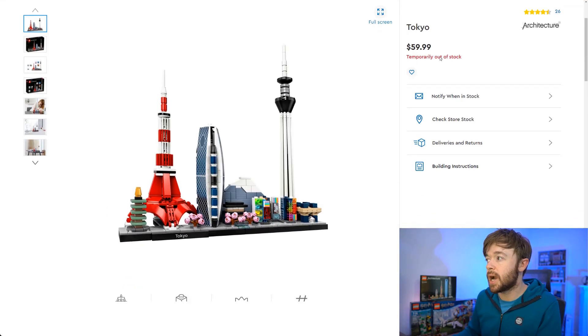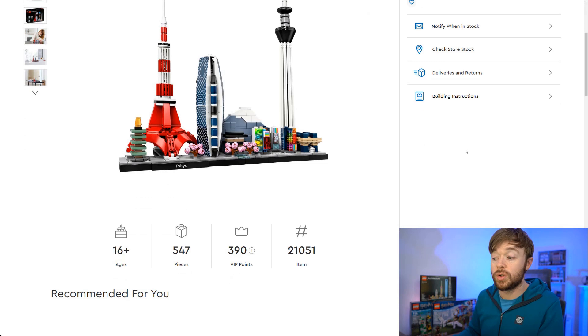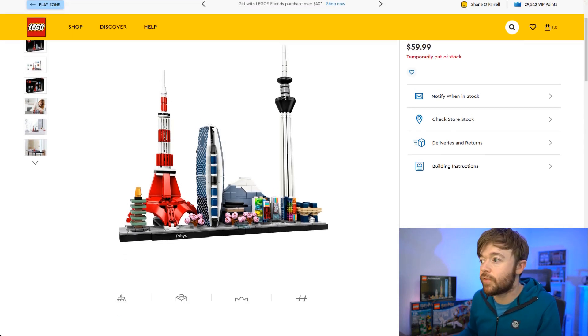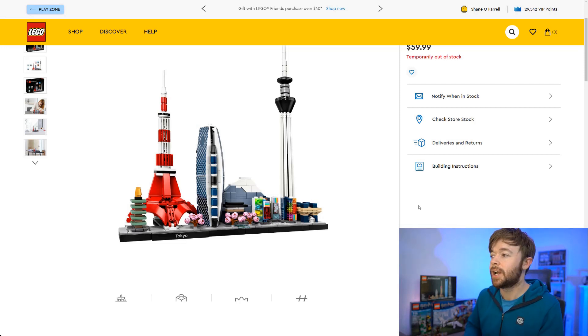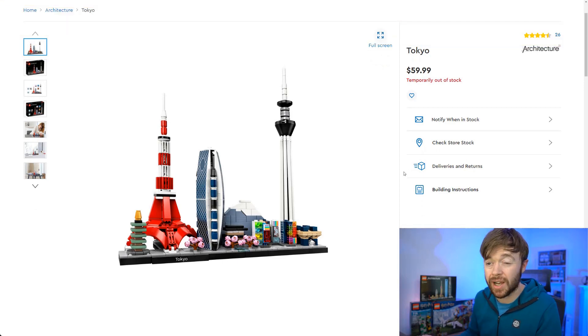Next up we have to mention Architecture. Tokyo — the Skyline Tokyo set — is scheduled to retire this year. It's a $60 set, number 21051 with 547 pieces. It is one of the most colorful Skyline sets and in my opinion one of the best looking, and I think demand will be quite high. As we've seen with Skyline sets they have the potential to do very very well.